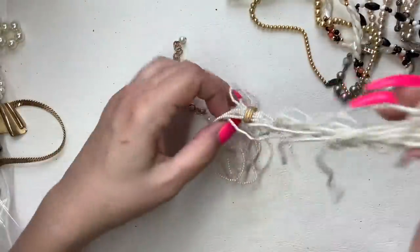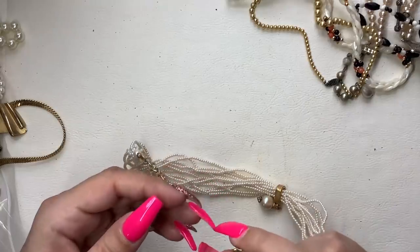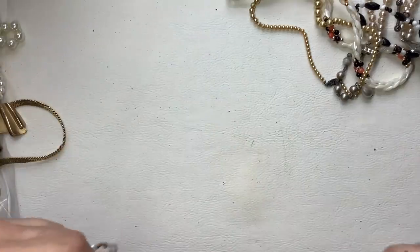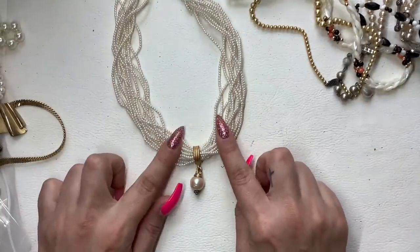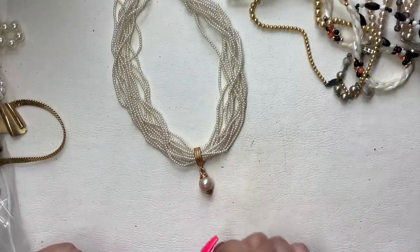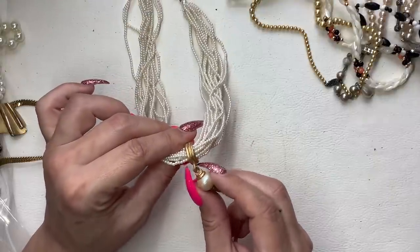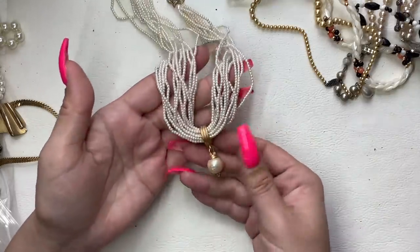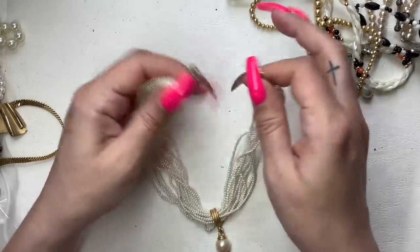This is a multi-strand micro faux pearl necklace with a dropped faux pearl and gold tone. It's got a little bit of wear, but that's to be expected with vintage items. Let's do $8 on this one — I think that's really pretty. You can probably even take the dropped pearl off if you don't like it.